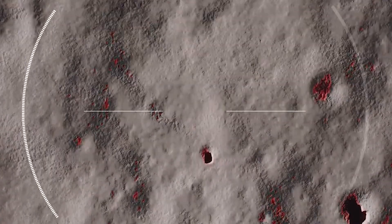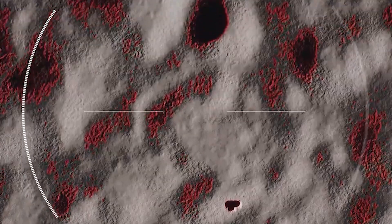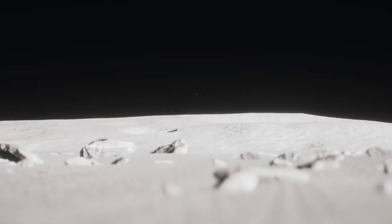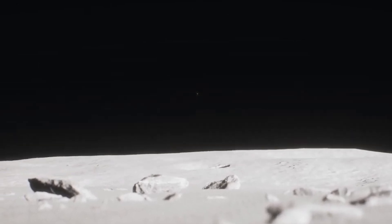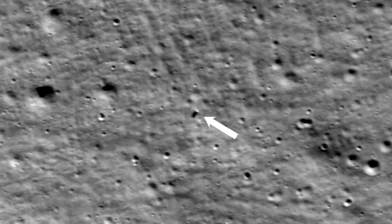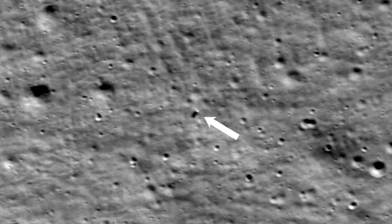When Odysseus was originally preparing to land, teams discovered that laser rangefinders on the spacecraft were inoperable, and instead modified software to use lasers on a NASA payload, the Navigation Doppler LiDAR. This change was enough to get the lander on the surface, but not at the speeds and exact destination IM and NASA had originally planned. In fact, the slope of the landing site is relatively steep at around 12 degrees, which likely impacted Odysseus' landing attempt, adding to the sideways movement and increasing the chances of the lander tipping.